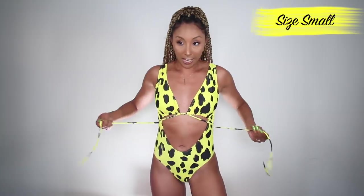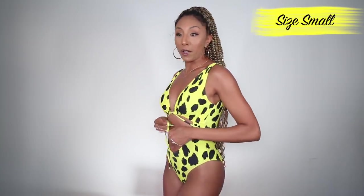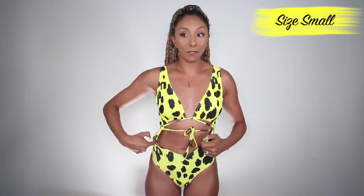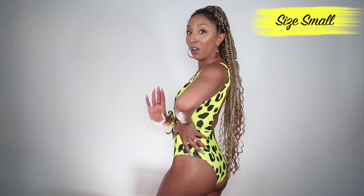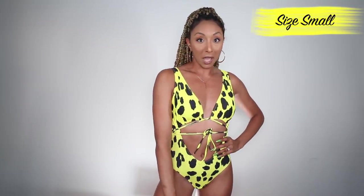Swimsuit number one — I got this yellow cheetah print one-piece. It has this little tie here; you could tie it in the back or I kind of liked how it looked tied in the front. I love that it has some padding, so if you don't want to free the nip, you don't have to. I wore this swimsuit in Aruba and I was worried about getting a weird circle stomach tan, but even though I was in the sun all day, I did not. The back is not like a thong but also not really full coverage — kind of a happy medium.